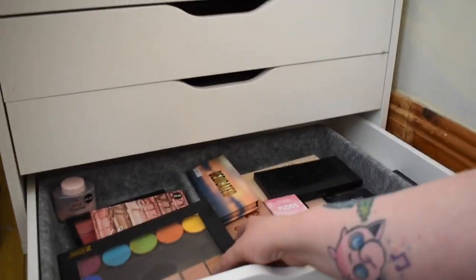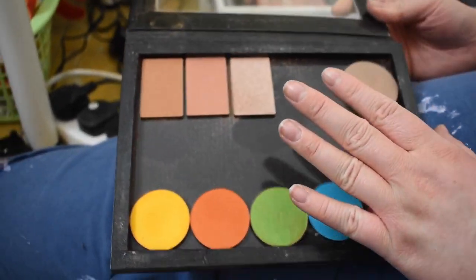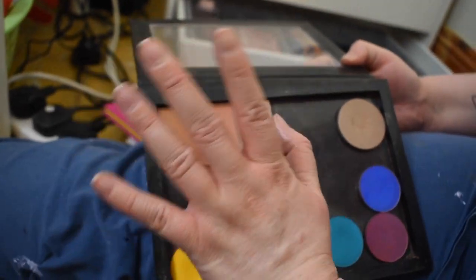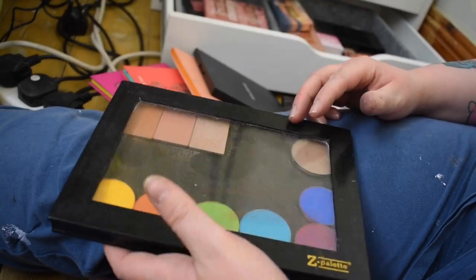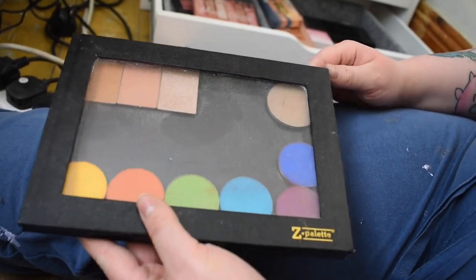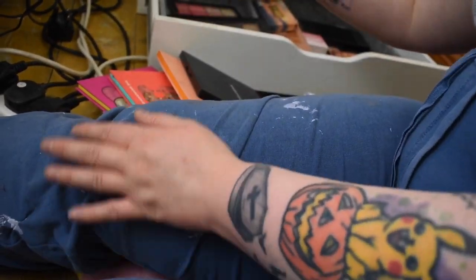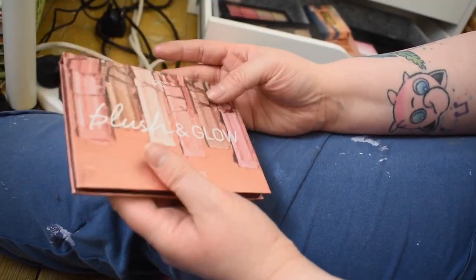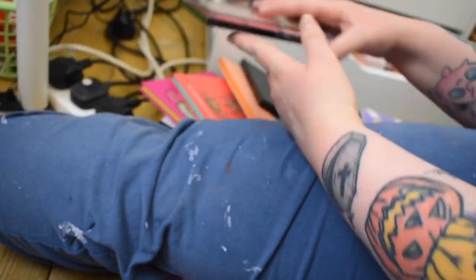The last drawer has a Z palette with a bunch of stuff — some Sugar Pill, Makeup Geek contour, and a beautiful brand I'll link below because I can't remember the name right now. Also a Blush and Glow palette here, and the camera battery is almost dead!